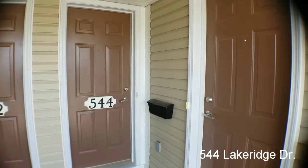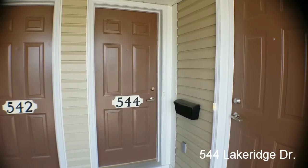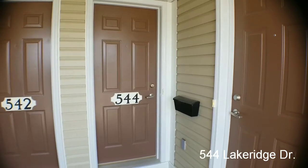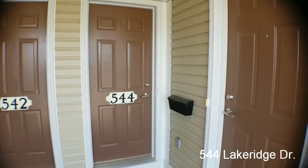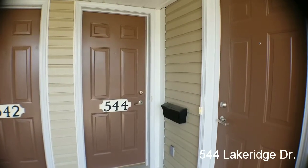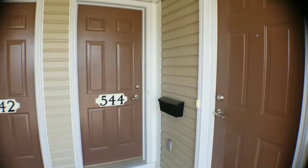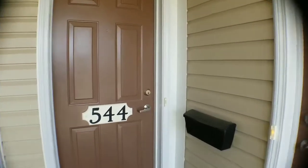Hi, Perry Query here from Remax Hallmark, standing outside 544 Lake Ridge. New rental coming up, available immediately as the property is vacant. We've got two bedrooms, two full bathrooms as ensuites upstairs, a half bath, and lots of space. This is a stacked terrace home — we're in the upper unit.